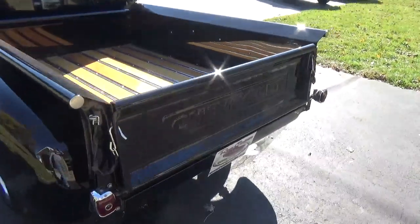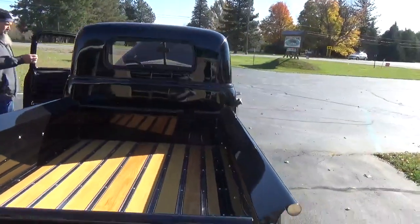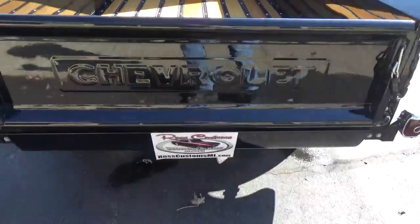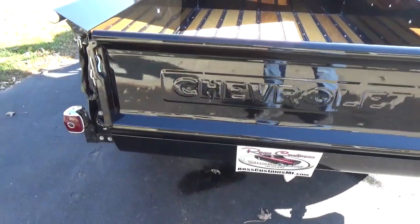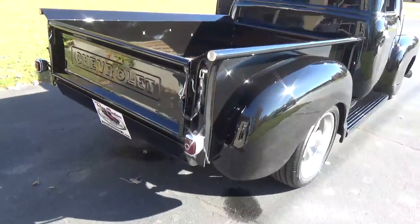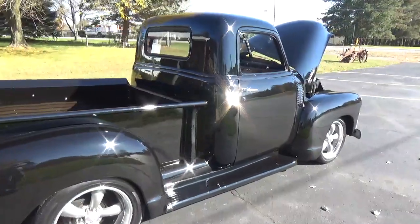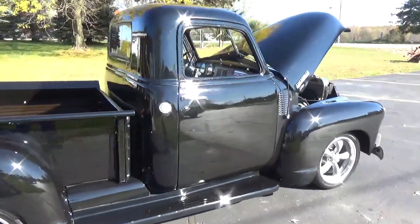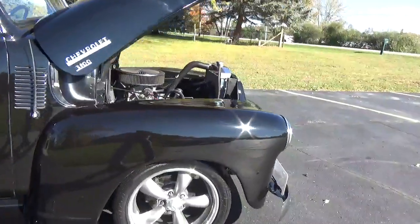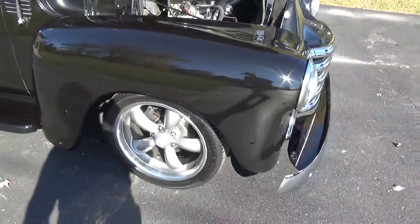Got your 17-inch Coys. Got a nice little roll pan on the back. You can see it's got the disc brakes with the drilled and slotted rotors up front.